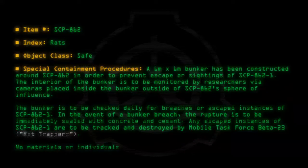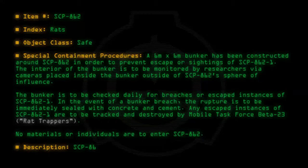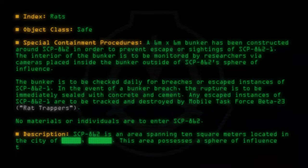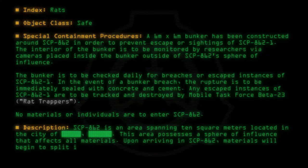No materials or individuals are to enter SCP-862. Description: SCP-862 is an area spanning 10 square meters located in the city of [redacted]. This area possesses a sphere of influence that affects all materials. Upon arriving in SCP-862, materials will begin to split into portions of 25 to 5 square centimeters.